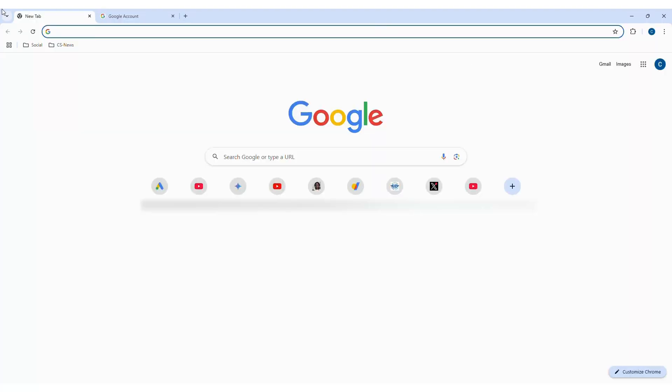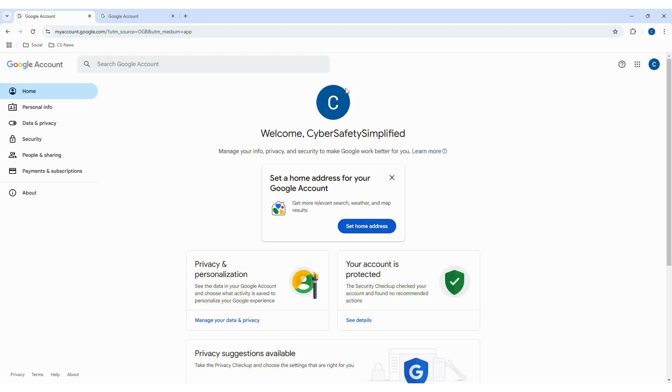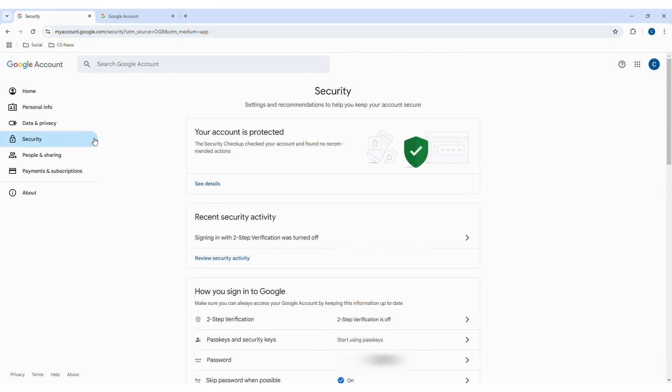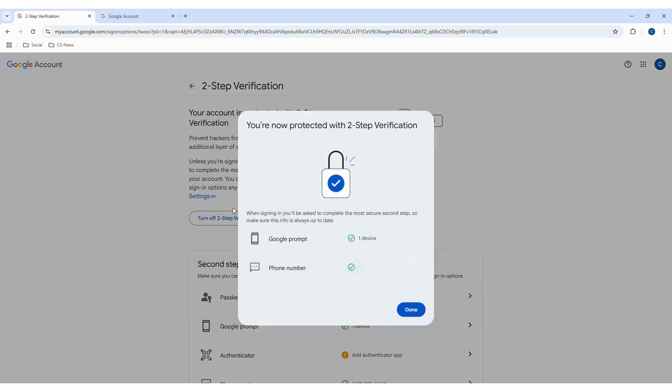Now let's set up Two-Factor Authentication together using a Google account, since most people have one. Go to your Google account settings and click on Security in the left sidebar. Next, scroll down to Two-Step Verification and click on it — it should read 'Two-Step Verification: turned off.' Click on Two-Step Verification and then click Done.